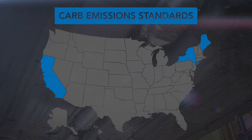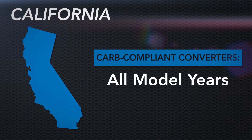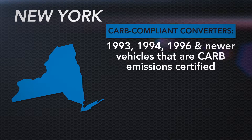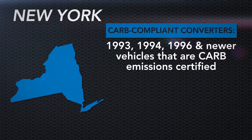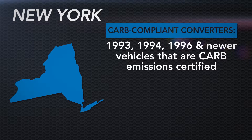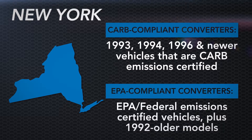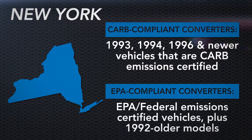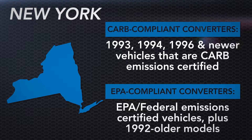Here's a state-by-state summary of these rules. In California, CARB-compliant units must be used for all model years. In New York, CARB-compliant units must be used in 1993, 1994, 1996, and newer vehicles that are California or 50-state emissions certified. EPA-compliant converters are legal for vehicles certified only to EPA or Federal Emissions standards, as well as any vehicles from model years 1992 and older.